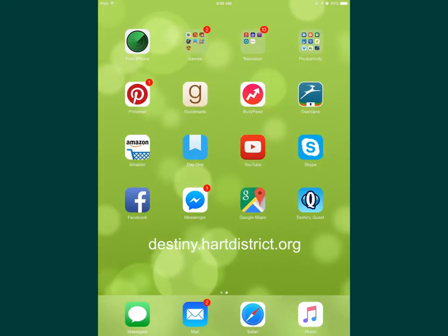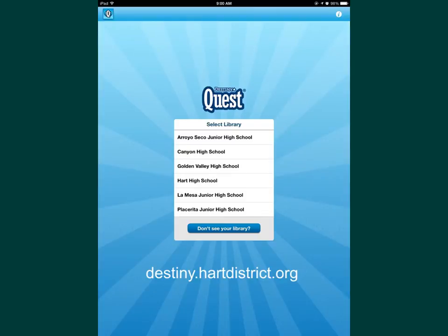The new app will appear on your home page. When you open it you'll have to put in a code: destiny.heartdistrict.org. That's the code that opens up all the libraries in our district. Select Canyon High School from the list of district libraries. Remember, in order to see this list you'll first have to type in when prompted destiny.heartdistrict.org.